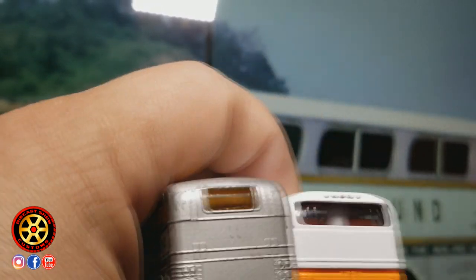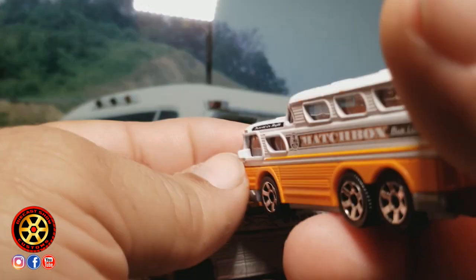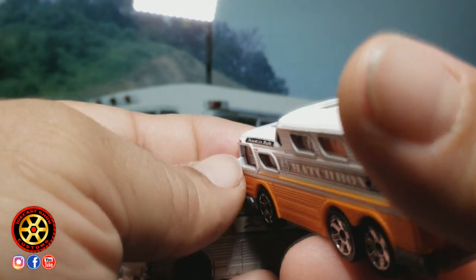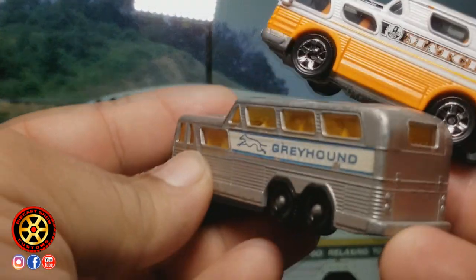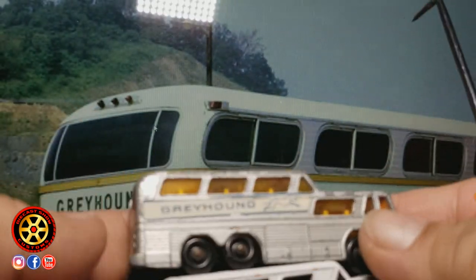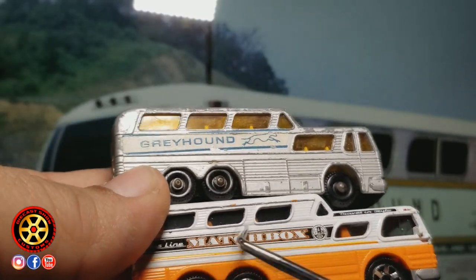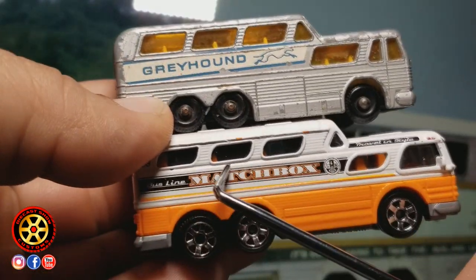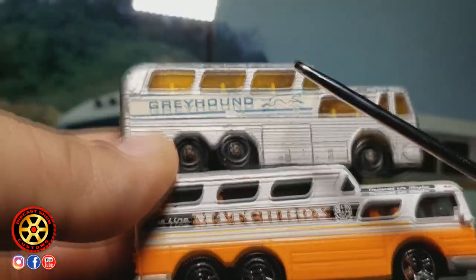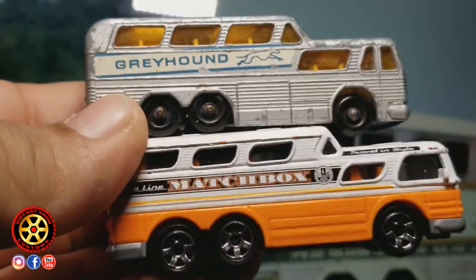Mattel also put in roof lights — Lesney did not have them. And before I forget, there's a nice detail here with the side view mirrors — Lesney didn't have side view mirrors either. Now, who made a better job? Just because these windows look kind of crooked, I'm going to give it to Lesney with a much better overall design.